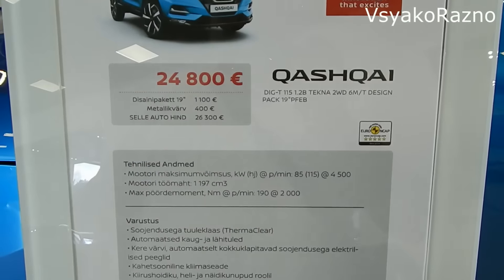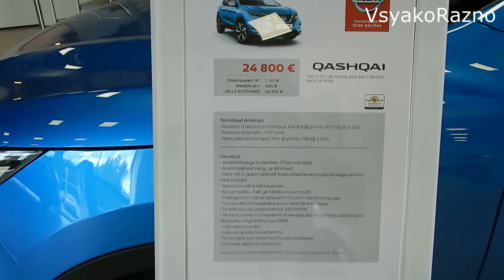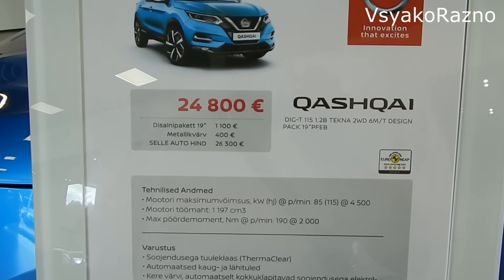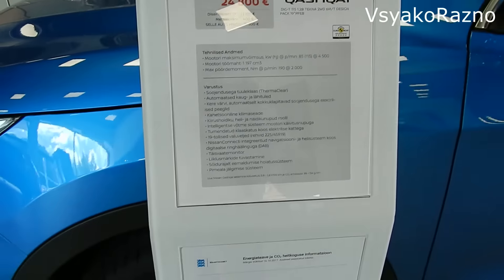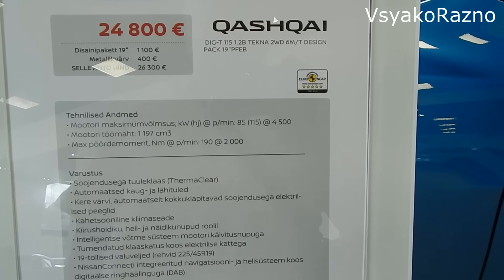Qashqai стоит 24800 евро, здесь стоят 19-дюймовые диски — 1100 евро, и цвет металлик — 400 евро. В итоге машина стоит 26300 евро. Здесь у нас 115 лошадей, турбо движок.